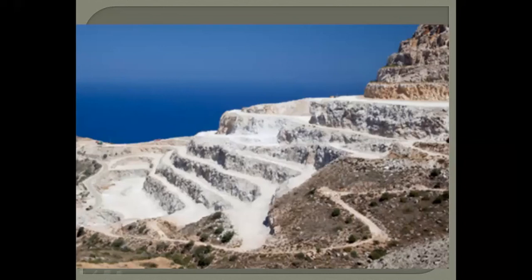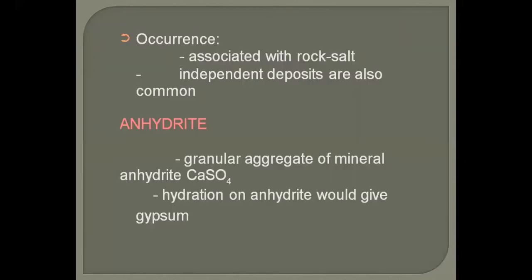Gypsum is widely used in the chemical industry, especially in industries that manufacture different types of chemicals and fertilizers. It is also associated with rock salt, so halite is associated with it.